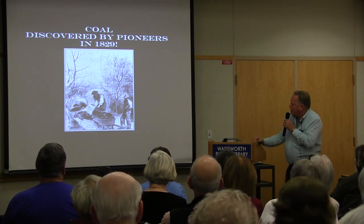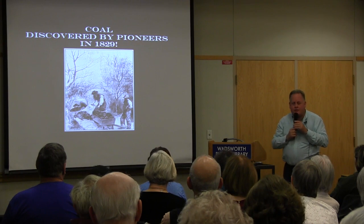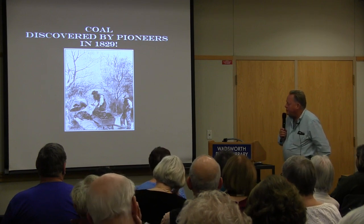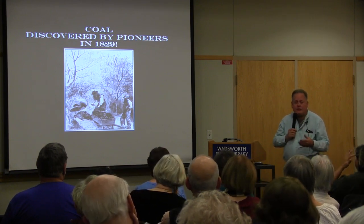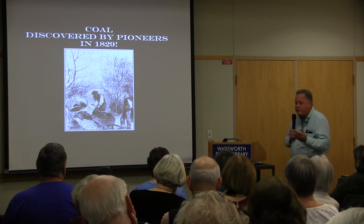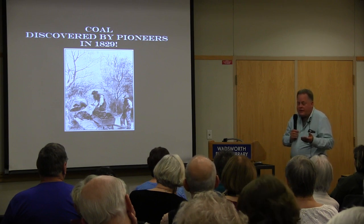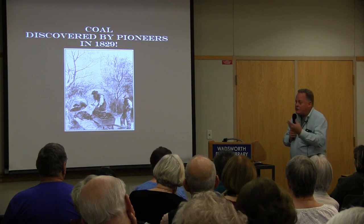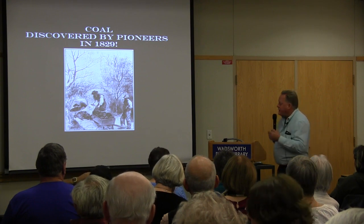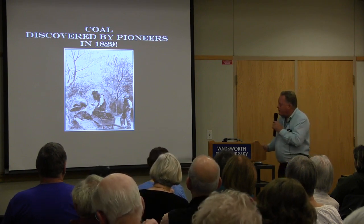In 1829, farmers in the Silver Creek area were finding coal along the hills and possibly when digging water wells. They discovered it and realized they could use it for their fireplaces. Wood had been abundant when everyone arrived, but trees only last so long after being cut down. When they discovered coal, they said, 'Now we have a supply of heat.' Those were our first coal miners.